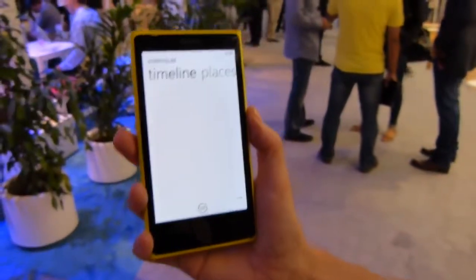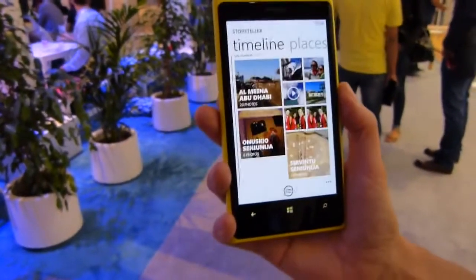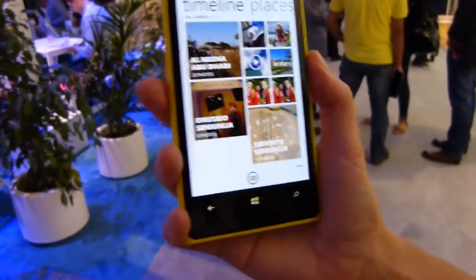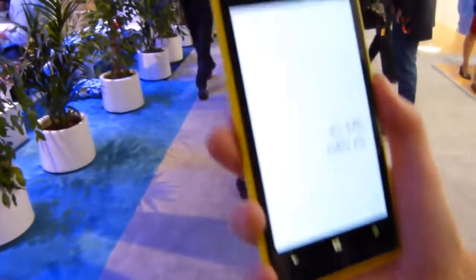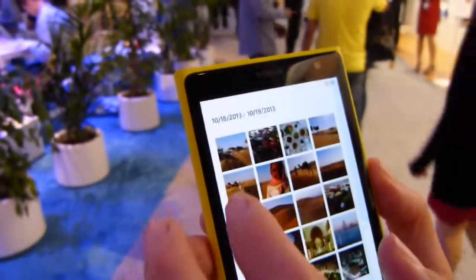The Storyteller application is working perfectly on newly launching devices and will also be released at the beginning of next year for our existing Lumia Windows Phone 8 range. It's a really fun way to share your stories through your own pictures and videos. You can even change the headlines for your own stories by going into a picture.